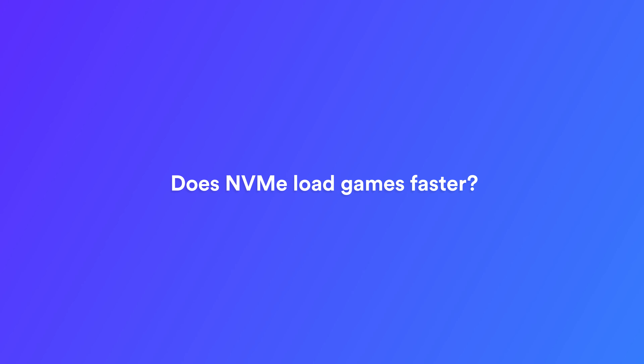Does NVMe load games faster? NVMe allows games to boot up much faster than those on traditional drives. Your games will load faster on NVMe and won't waste time moving from the menu to the game itself. If you're a gamer that plays online, you may notice that your game loads much faster than other players and with less stuttering.